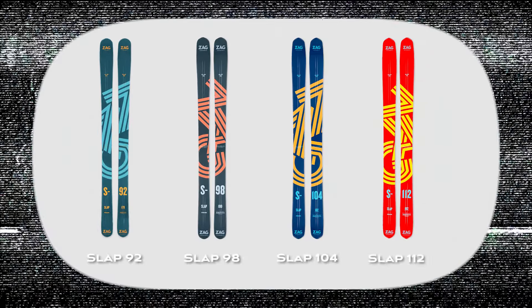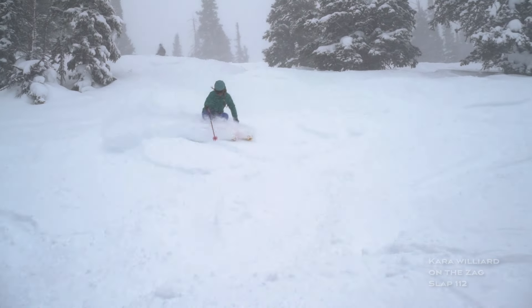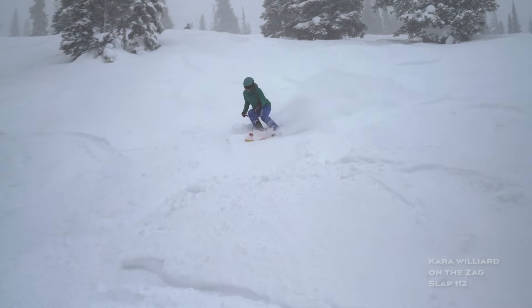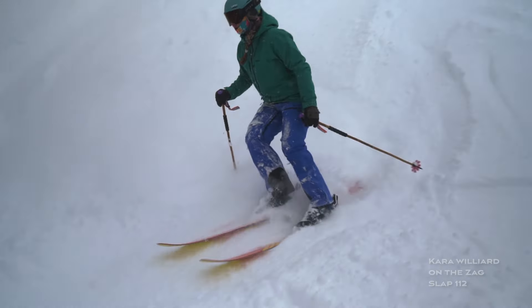We just talked to Teton about the Slap lineup. The Slap line is kind of what best describes Zag — what we call the Zag feeling. It's 100% wood core, which gives you a nice surfy feeling on soft snow. This started with the 112 and the 104, but we decided to go a bit more all-mountain into the range with a 92 and a 98 now in the lineup.